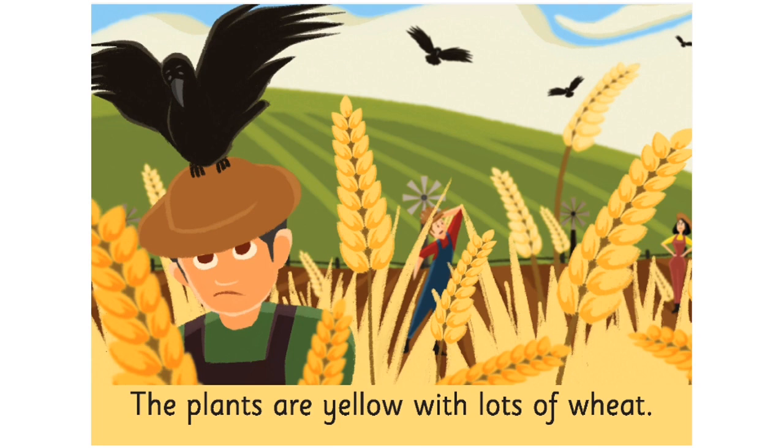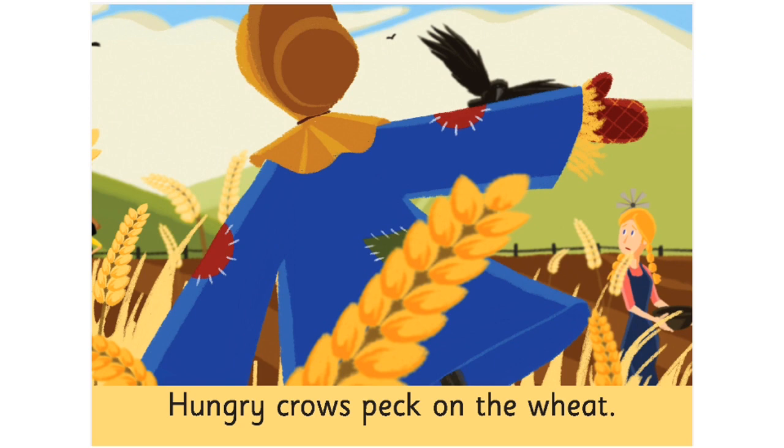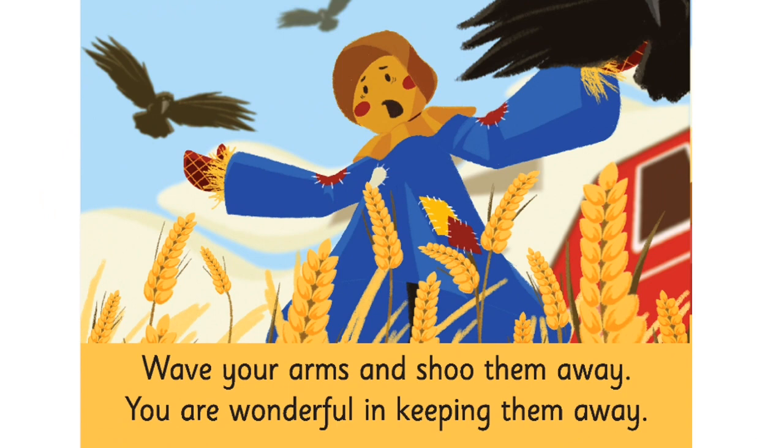Please turn the page. The plants are yellow with lots of wheat. Hungry crows peck on the wheat. Please turn the page. Let's move on to the right hand side page. Wave your arms and shoo them away.